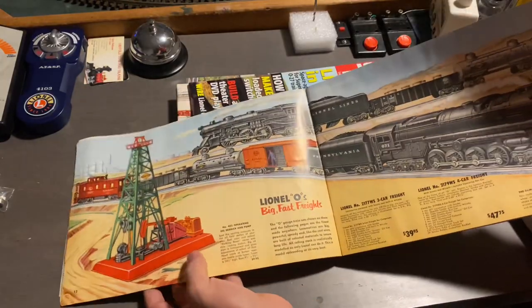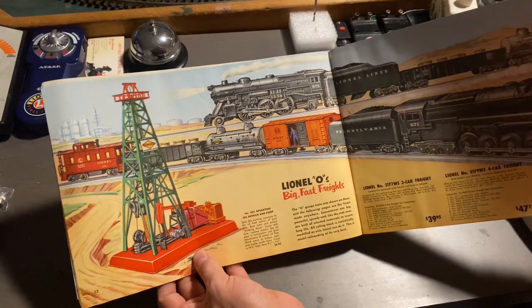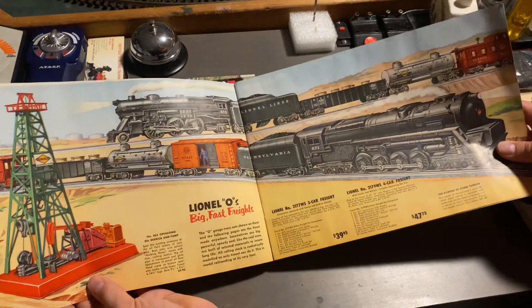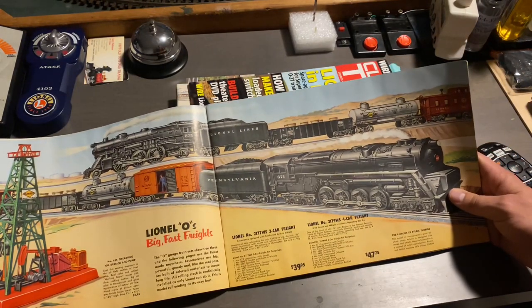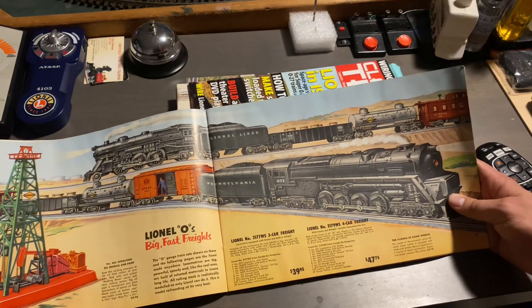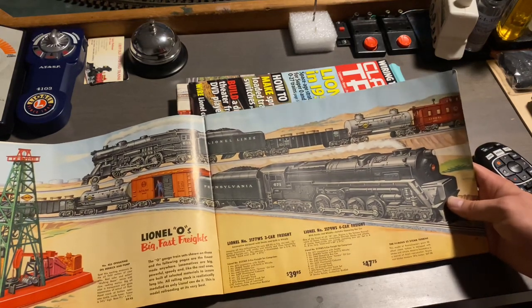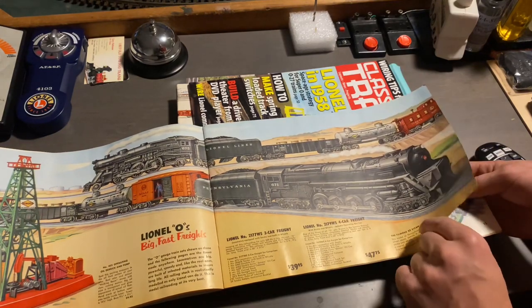Next up, we have the 455 oil derrick with the red top, which is a very rare variation to find. And then over here, we have our Pennsylvania-type locomotives, including the 675 K4 with three freight cars. And then we have a 671 reissue of the Pennsylvania Turbine. Once again, these engines did not come with magnet traction, but they were very nice.